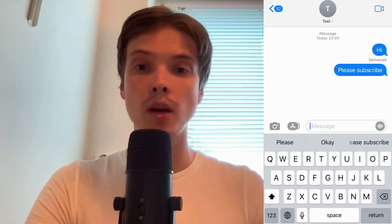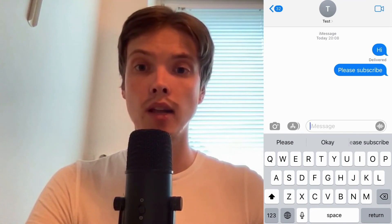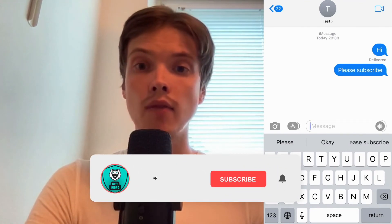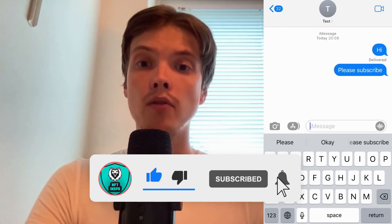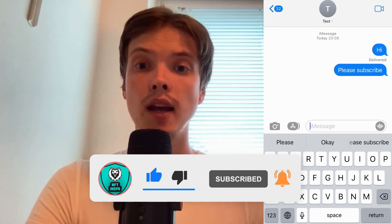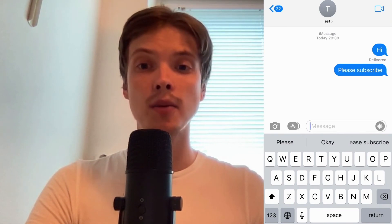Let me know in the comments below if you have any questions and I will do my very best to help you. Also don't forget to leave a like on this video and subscribe to my channel, because I'm doing a lot of helpful videos constantly that might be very useful to you. Thank you very much for watching and I wish you an awesome day.